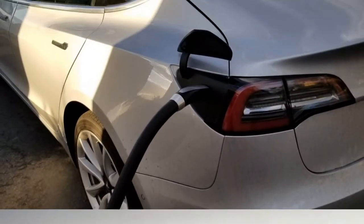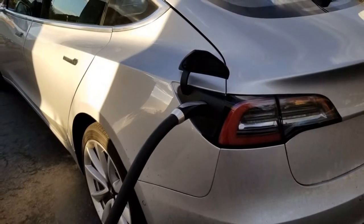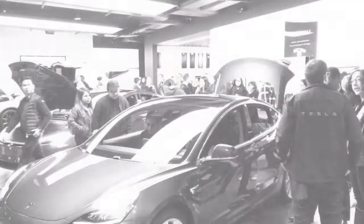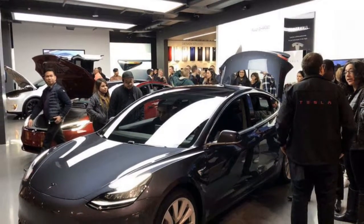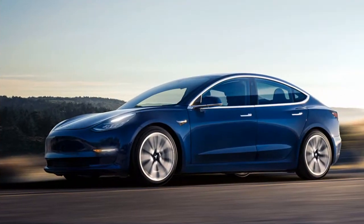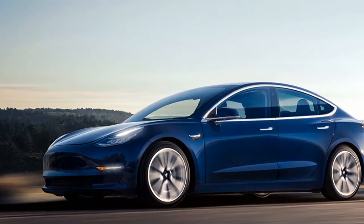All variants of the Model 3 come standard with keyless entry, dual-zone automatic climate control, fabric upholstery, a 60/40 split-folding rear seatback, a sound system with FM and streaming internet radio, and the signature central 15-inch touchscreen. Wi-Fi and LTE wireless connectivity, voice-activated controls, two USB ports, and standard navigation are also included.